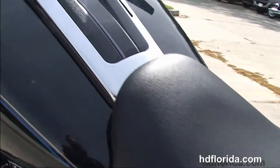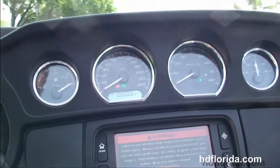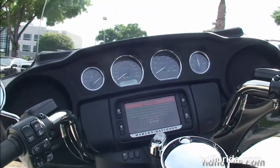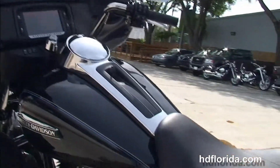The new king tour pack with new hinges and one-touch latches, extended passenger area, six-gallon fuel tank out front, and right in front of that we've got the all-new redesigned slipstream batwing style fairing.